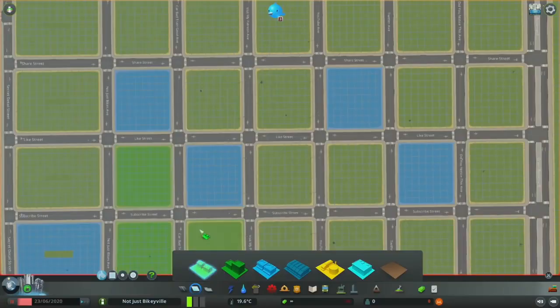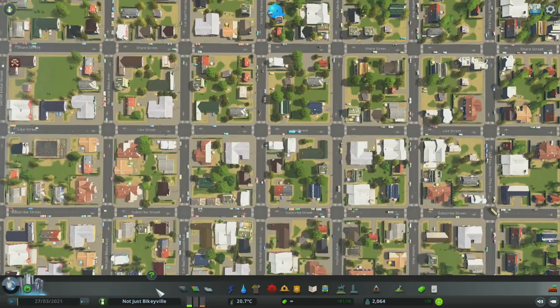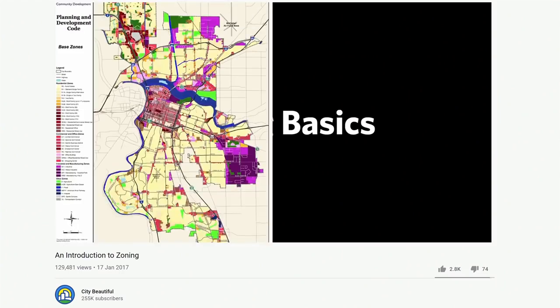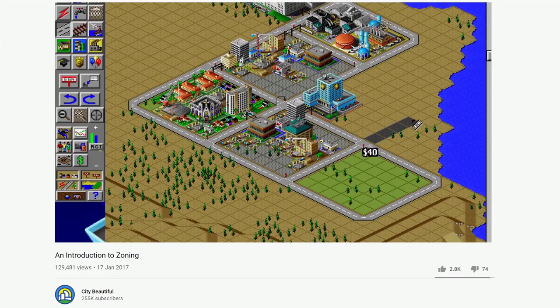North American cities follow an approach called Euclidean zoning. If you've ever played Sim City or Cities Skylines, this will be familiar to you. Euclidean zoning will come up in future videos because it's a big source of problems with North American city design, but I'm not going to go into too much detail of the history here. If you want to learn more, the exceptional urban planning channel City Beautiful has made some good quality videos about zoning in US cities.